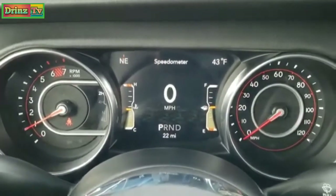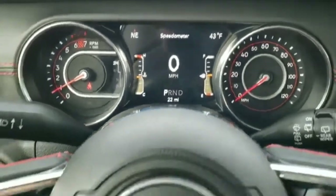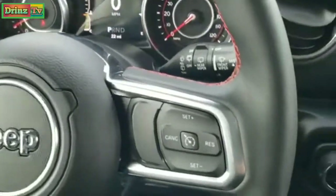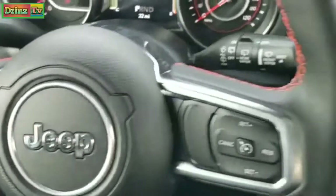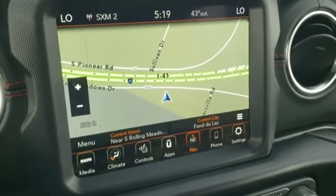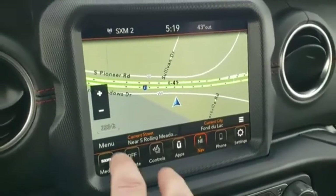Hopping inside, you get the seven-inch LCD display — digital speedometer, outside temp, compass display. It comes with the heated leather-wrapped red-stitch steering wheel. Cruise controls are on the right, Bluetooth and information center controls on the left, and audio controls on the back. It comes with the 8.4 4C radio with AM, FM, and Sirius XM radio capabilities, as well as the factory navigation system.